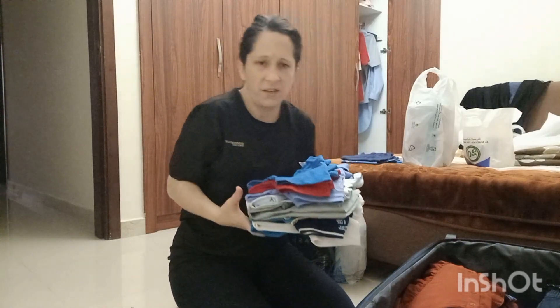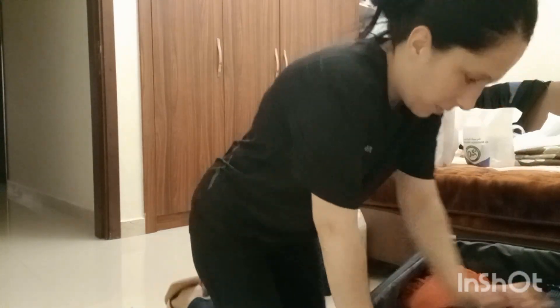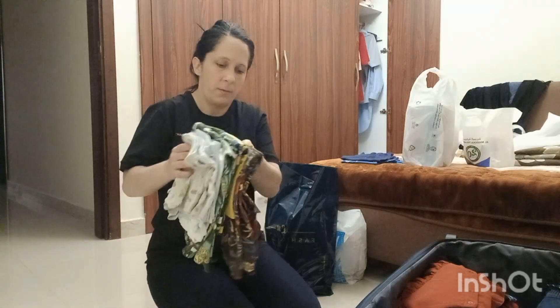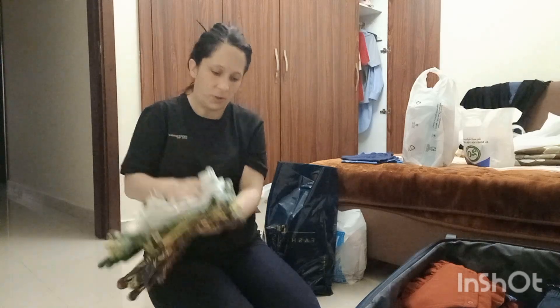I think ten shirts will be enough. Here are pajamas and underwear for him — two pieces.